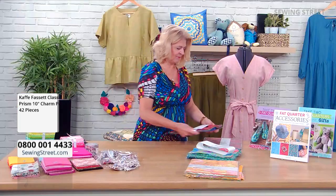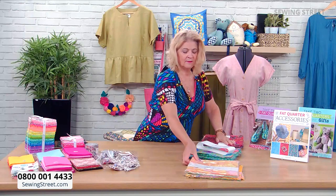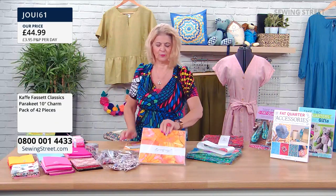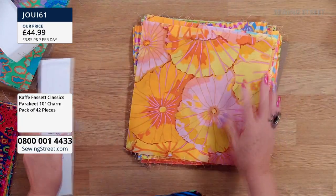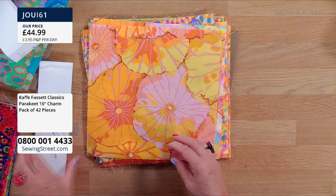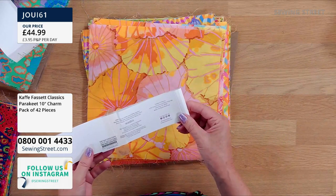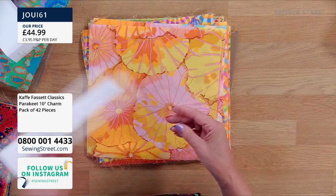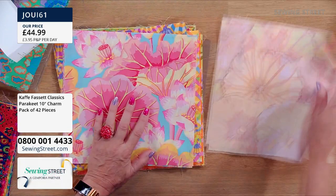We have one more Kaffe Fassett 10-inch charm pack — this is Parakeet. You get it in a nice finished pack and we've got one open so we can go through them. Again, it's the Free Spirit range, Kaffe Fassett's Collective Classics. Again 42 pieces, 10-inch squares each, and there seem to be two of each design.